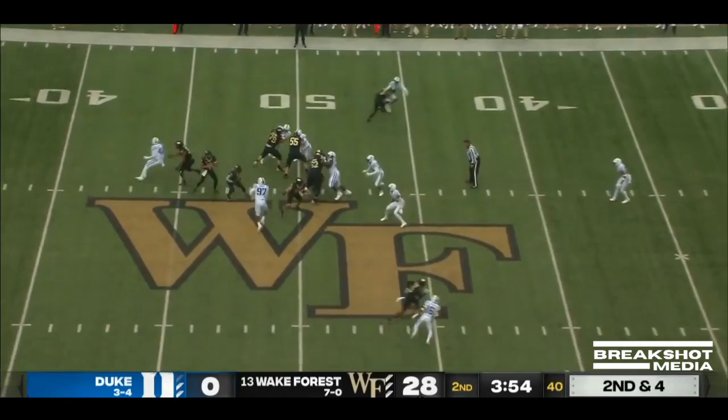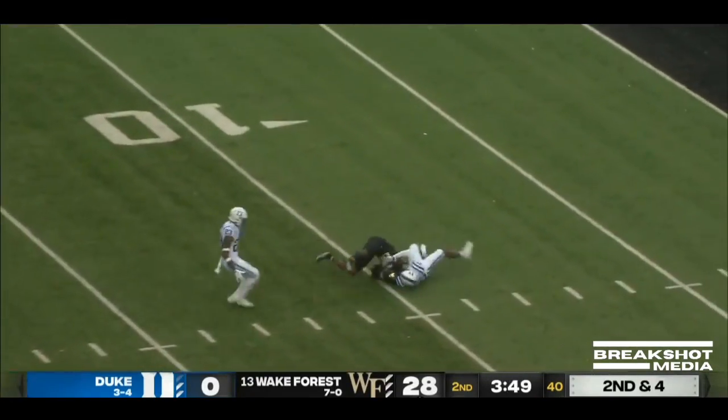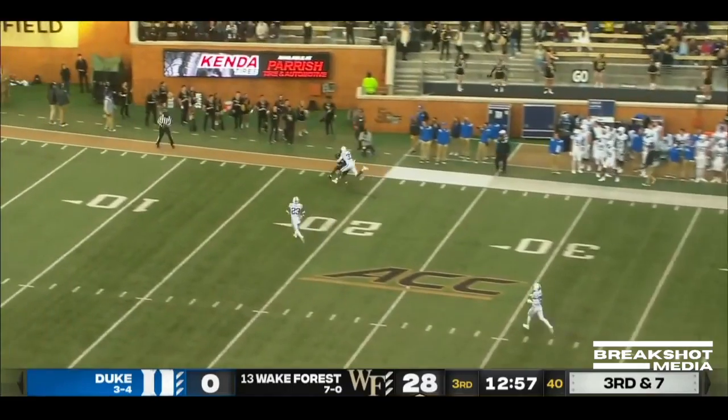Massive question: where will Wake Forest be? I think they got a shot to be top ten, to be honest with you. Hartman looping downfield. Here's a third down for Hartman, and Duke bringing five. Hartman going to cut it loose for Perry over the shoulder.